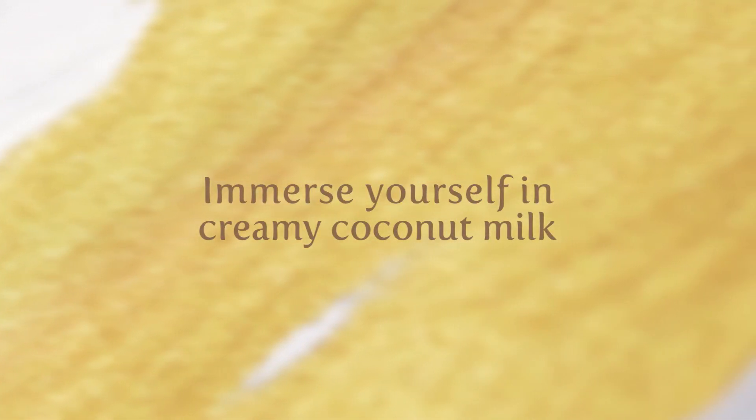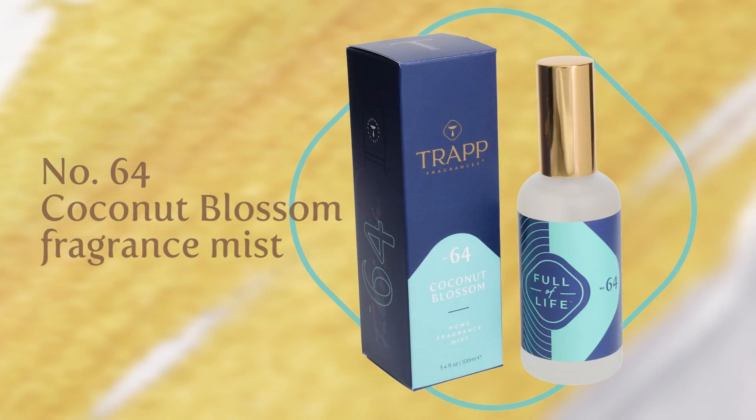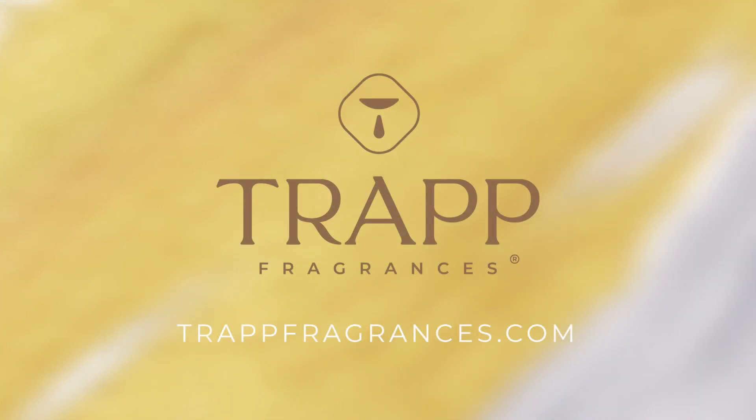Immerse yourself in creamy coconut milk and orange blossom aroma with No. 64 Coconut Blossom Fragrance Mist. Shop online for summer at TrappFragrances.com.